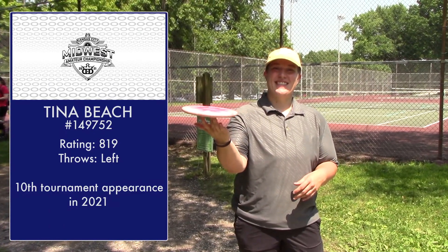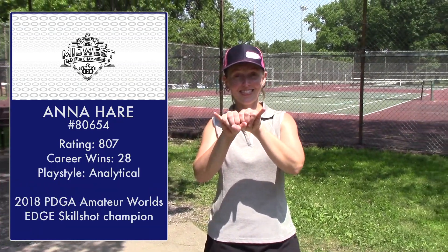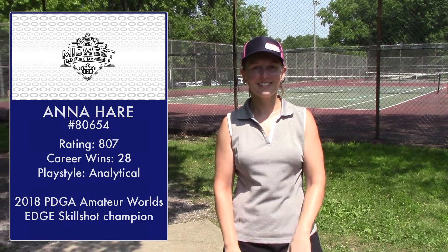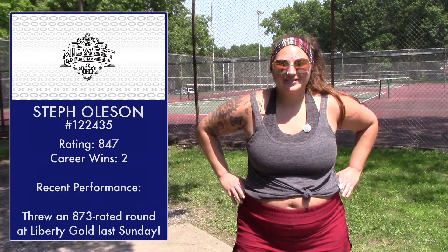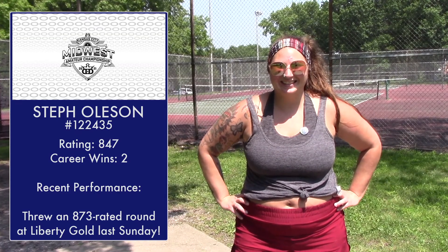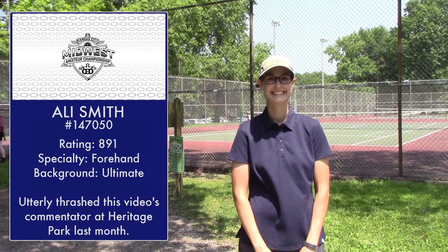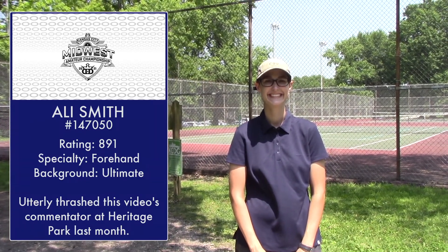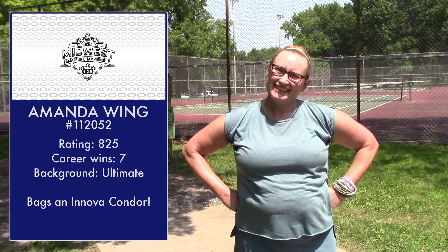Let's meet our players. There's Tina Beach. Anna Hare showing us the horns, followed by Steph Oleson. Our current leader, Allie Smith, and Amanda Wing. All right, let's go to the action.